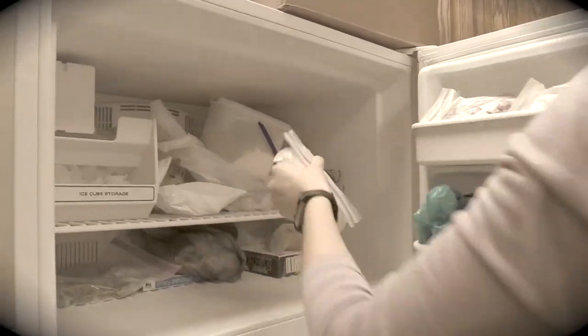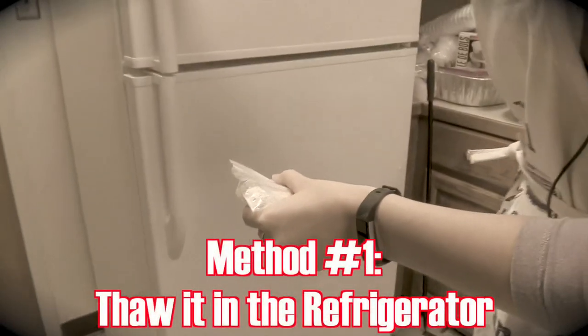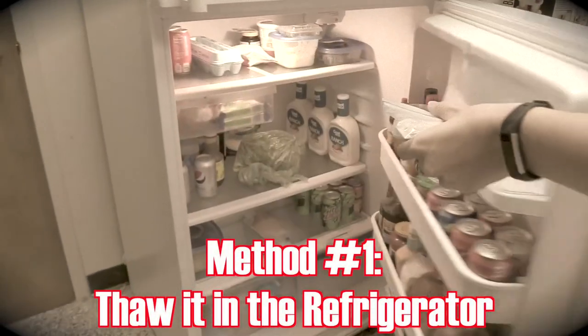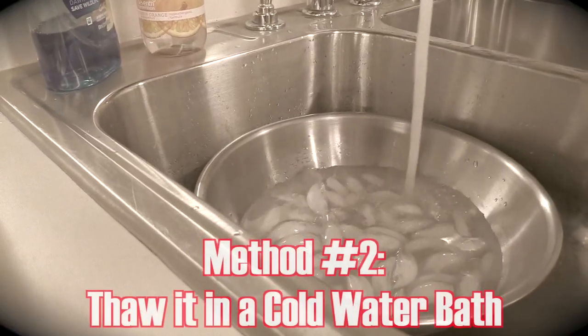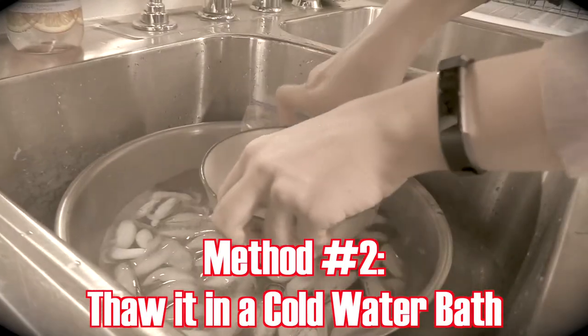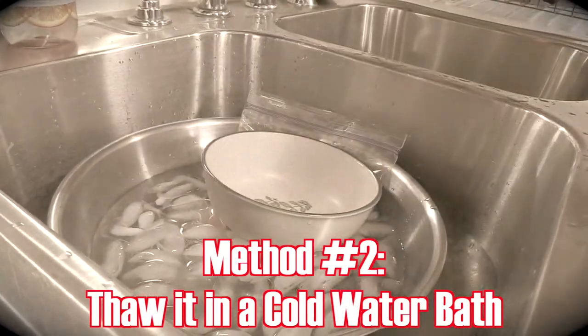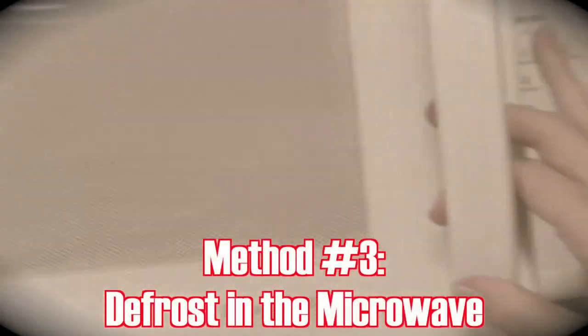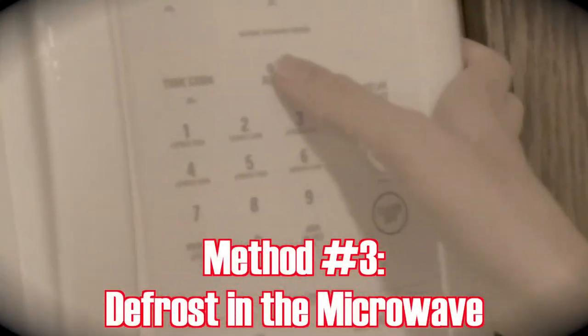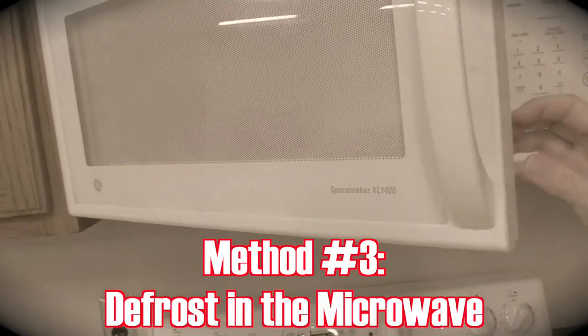Instead, if you think about it ahead of time, go ahead and throw it in the fridge. For a faster defrost, you can place the food in a sealed bag and thaw it in cold water. Just remember that the water needs to stay cold, so you'll need to switch out that water every 30 minutes or so. If you plan to cook the food immediately after thawing, you can use the microwave to defrost, or you can thaw it as part of the cooking process. At home, remember to clean, separate, cook, and chill to avoid the horrors of the kitchen.